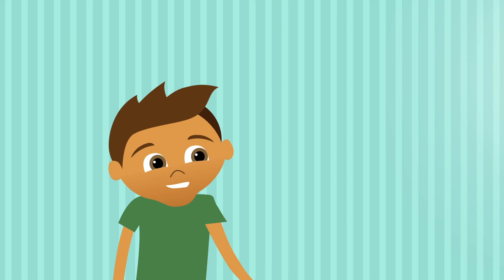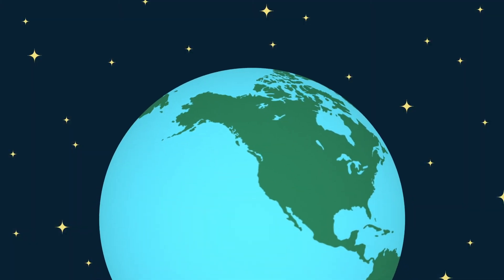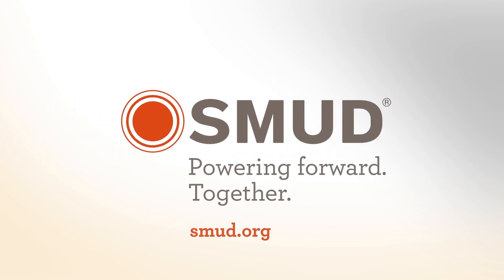You can start saving now. Turn things off when you're not using them. Talk to your family about how small changes can mean big savings. Together, we can save money and help the environment. SMUD — powering forward, together.